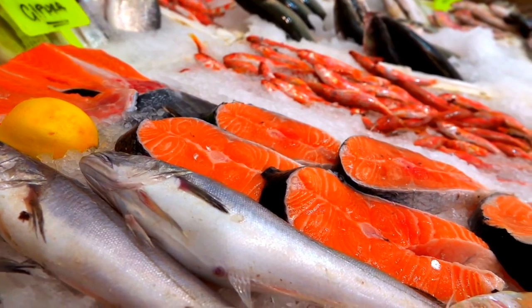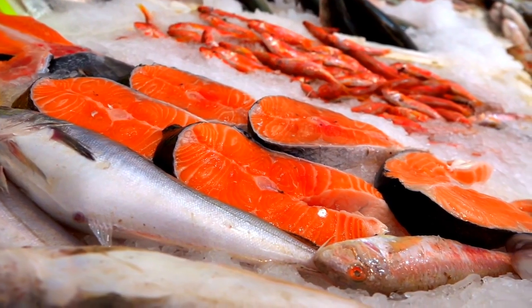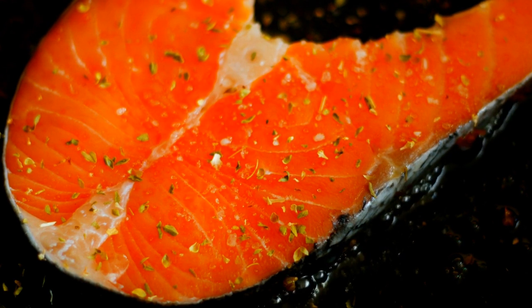Fatty fish. Eating fish 2 or 3 times a week can lower LDL in two ways: by replacing meat, which has LDL-boosting saturated fats, and by delivering LDL-lowering omega-3 fats. Omega-3s also reduce triglycerides in the bloodstream and protect the heart by helping prevent the onset of abnormal heart rhythms.